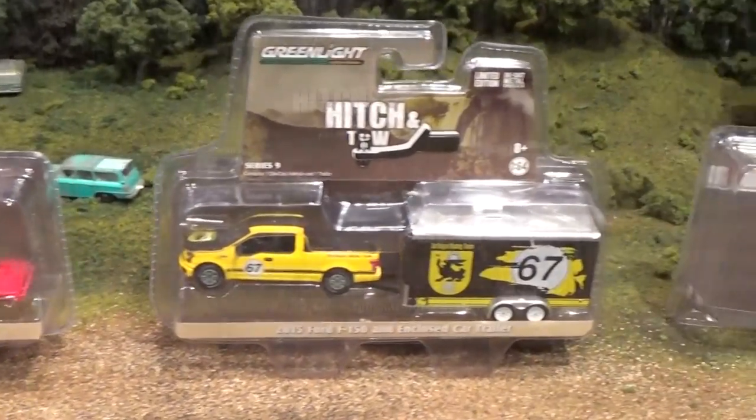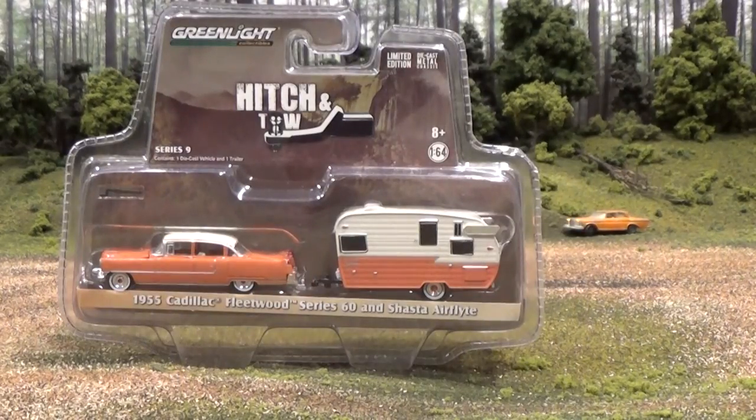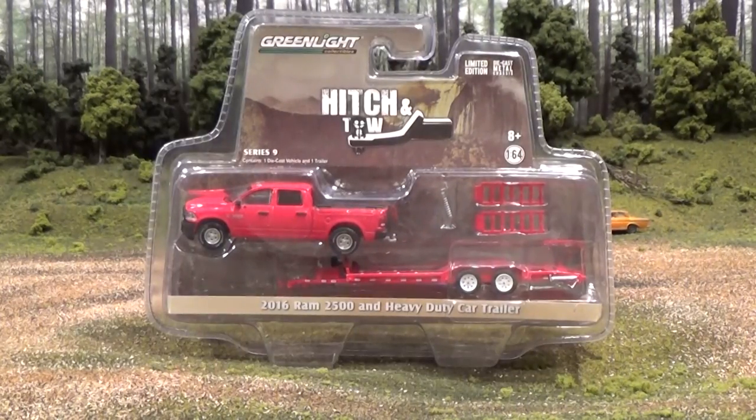The first vehicle we're looking at is the 1972 Ford F100 and horse trailer. And we've got a 1955 Cadillac Fleetwood Series 60 with Shasta Air Flight. And also the 2016 Ram 2500 and heavy duty car trailer.